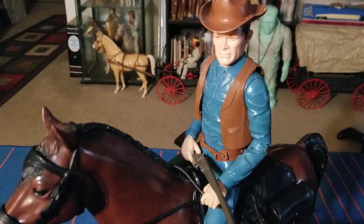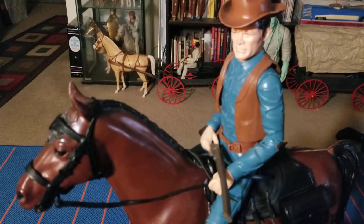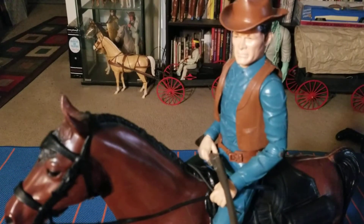Hunting down Sam Cobra. So we have him here on a brown Thunderbolt. Great horse, great figure. Let's take a closer look.